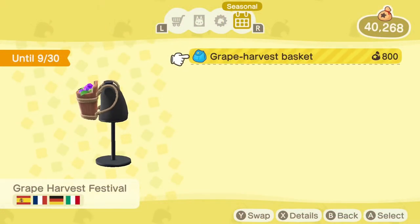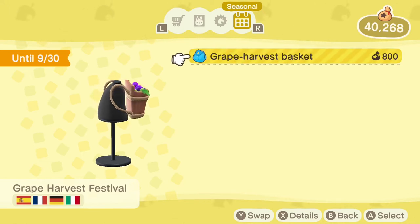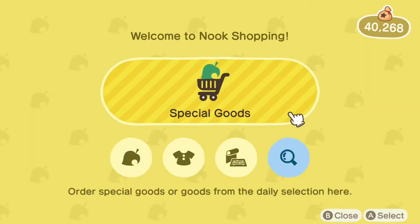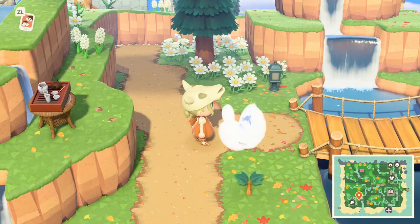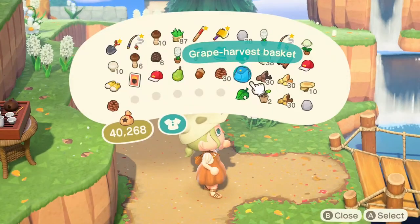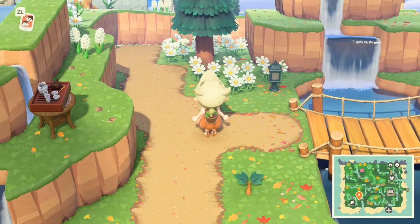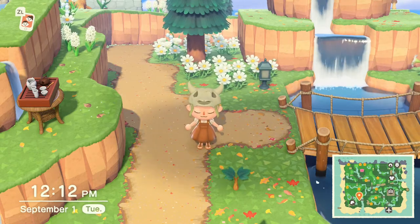One of the next most anticipated changes is the grape harvest basket. You can find it from now until September 30th in your Nook Shopping app under the seasonal items. This grape harvest basket is super cute and you're probably seeing it all over. Here's the item in its full glory — it would definitely look great if you made an orchard, a vineyard, or a grape-picking area on your island.